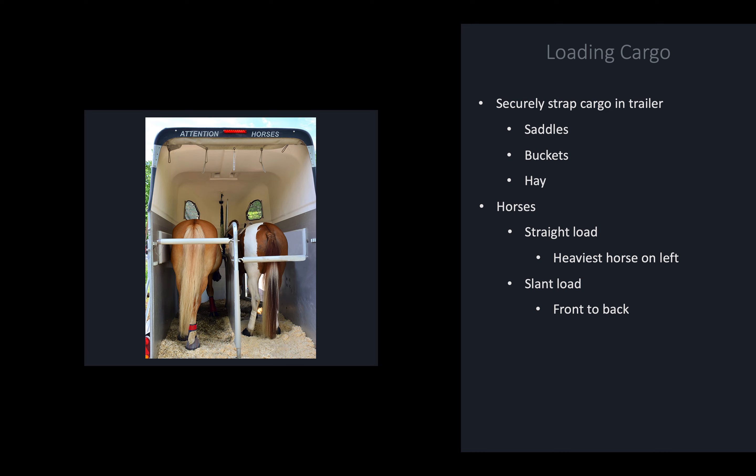Before loading any cargo in your horse trailer, check the trailer for wasps and bees — they like to make nests in trailers because trailers are often undisturbed for a while, and the corners and nooks and crannies make good homes for them. After doing that, load your cargo and make sure everything is securely strapped in, including saddles, buckets, and hay. Many trailers have a tack room with saddle racks or saddle stands, which are good places for your saddles. Securing everything saves your equipment and keeps weight from shifting around in the trailer while driving down the road.